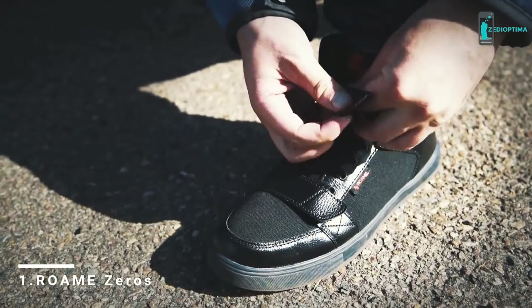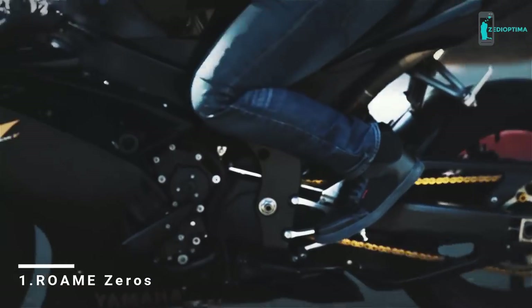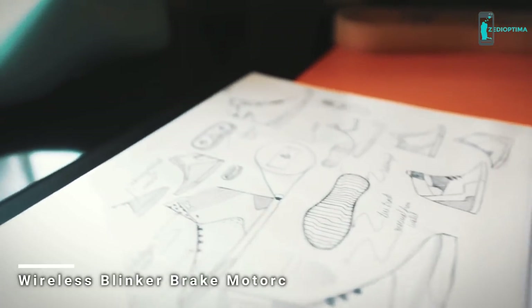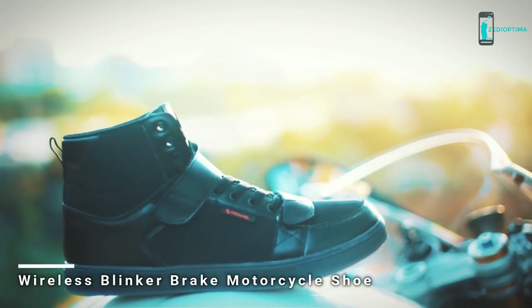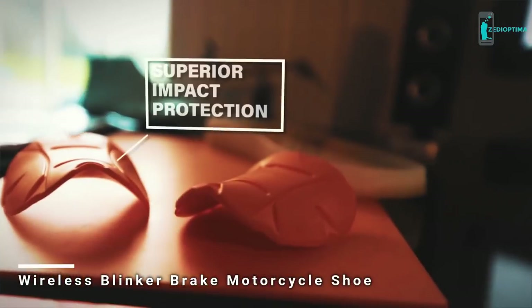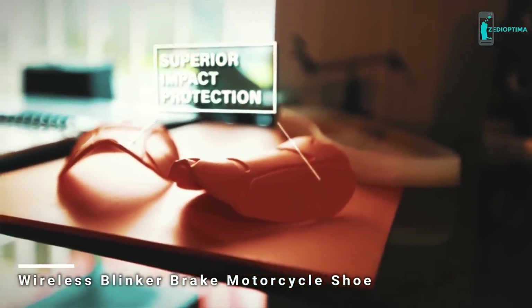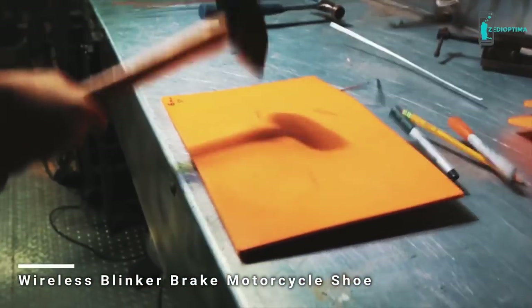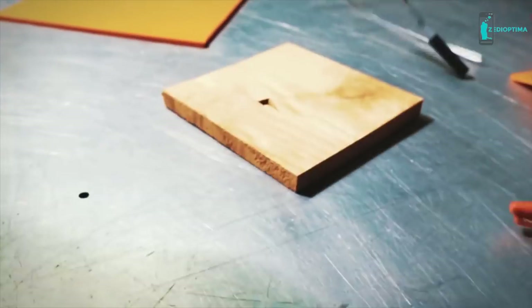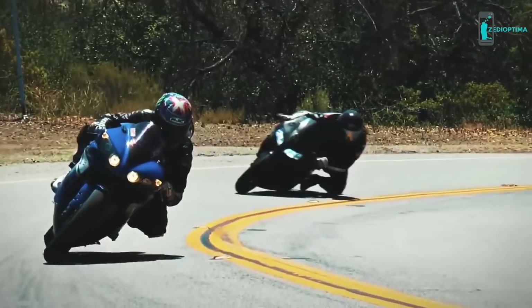I've spent the last three years dedicating my life to Roam, and I'm extremely excited to show you what we've been working on. For impact protection, we integrated new technology called D3O for protection of the toe and ankle areas. D3O is light and flexible, but it becomes rigid with impact — the harder you hit it, the harder it gets. This is why professional riders trust it in their gear.